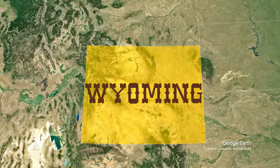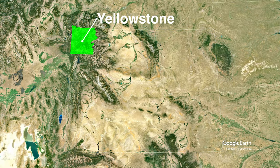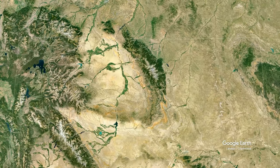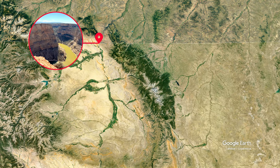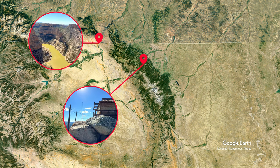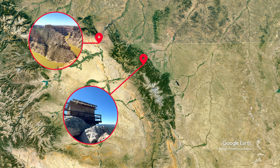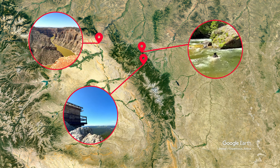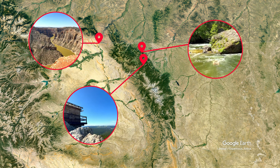Wyoming might be best known for its national parks, Yellowstone and the Grand Tetons, but there's so much more to the Wyoming outdoors. Today we'll explore the less visited but just as spectacular Bighorn Mountains region. We'll hike and enjoy the incredible views at Bighorn Canyon, then head high up into the Bighorns to a long abandoned fire lookout tower, and escape the heat in the ice cold river at Tongue River Canyon, plus a lot more.